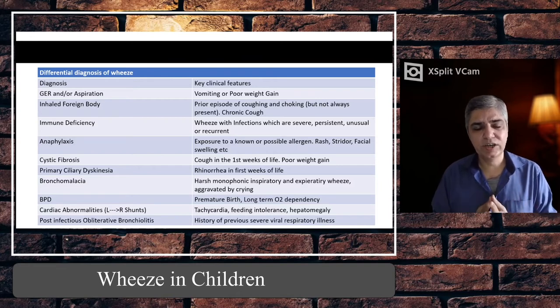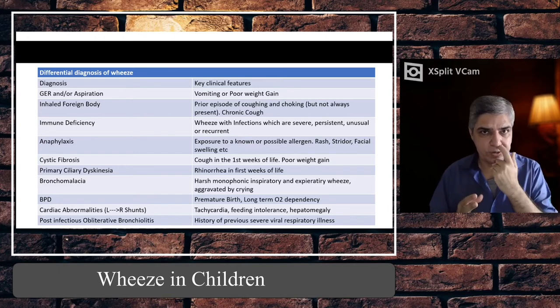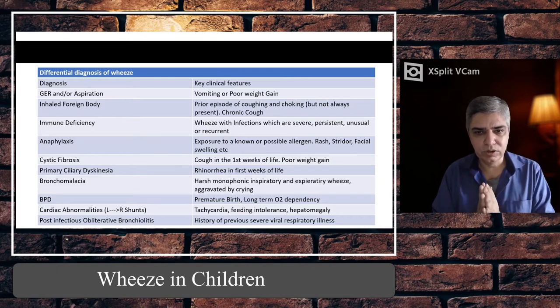Bronchomalacia is a broader term — unlike laryngomalacia which causes stridor when a child is agitated, bronchomalacia can involve a floppy trachea and upper airways. The cartilage is defective so the airways collapse in and out during inspiration and expiration, producing a wheeze that can be both inspiratory and expiratory and is usually aggravated by crying.